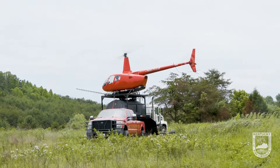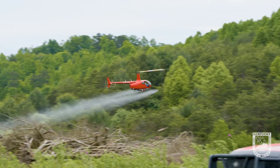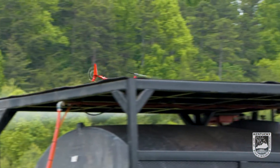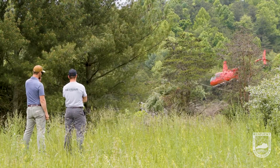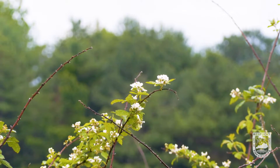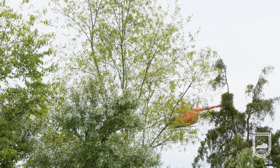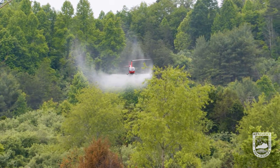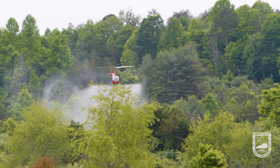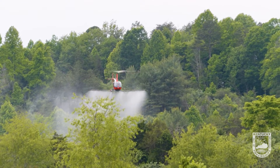Herbicide application with a helicopter has allowed us to address multiple acres. The project we've done this week would have taken us months on the ground if we were spraying via tractor or going in and actually cutting those down. So it's much more time efficient, and also cost efficient when you look at all the costs rolled into it. Helicopter application is definitely something that's going to benefit us in addressing large acres of this species over time.